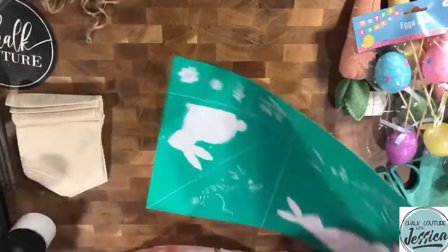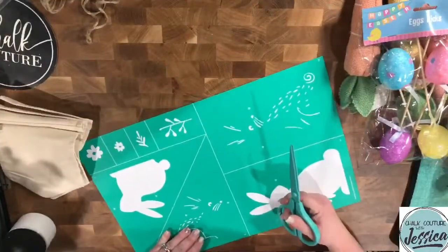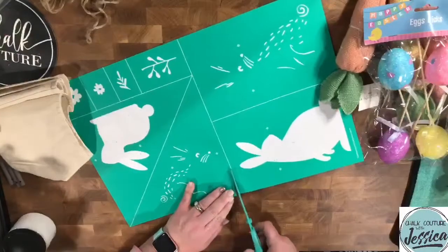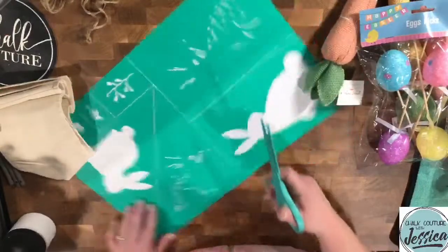Now let's get our transfer trimmers. I think I'm going to do... I don't know. I don't know.